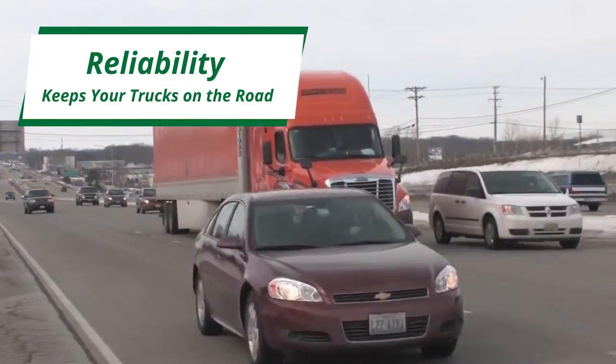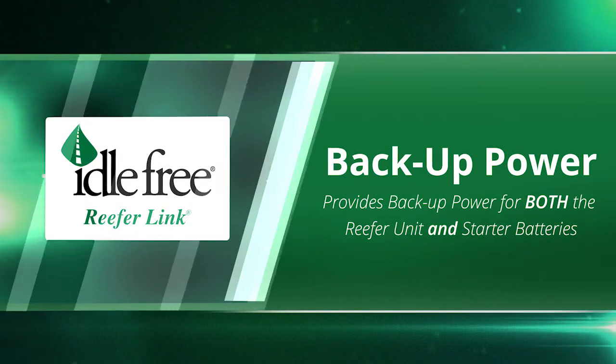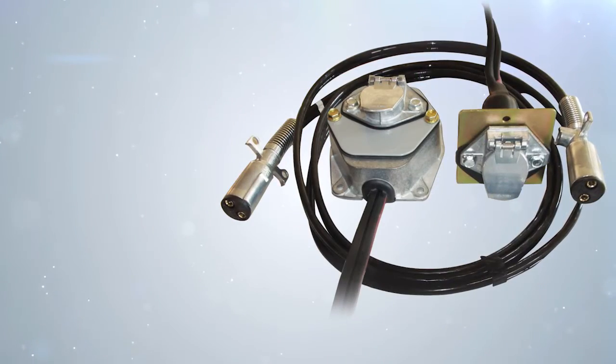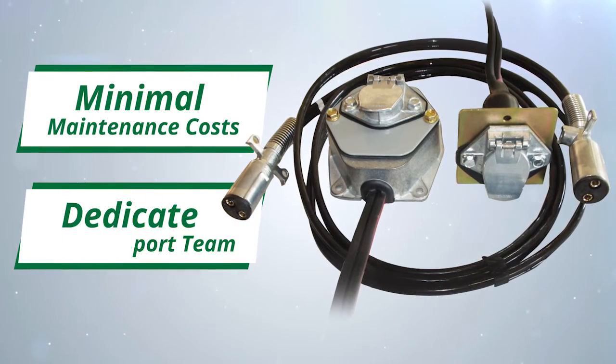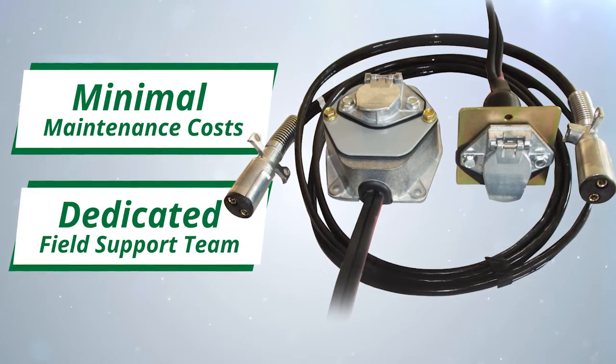Reliability keeps your trucks on the road. ReeferLink provides backup alternator power for both the reefer unit and the truck's starter batteries in the event that either should fail. And all of these benefits come with minimal maintenance costs and a dedicated field technical support team.